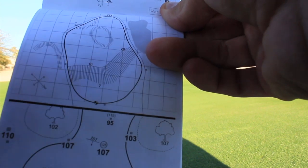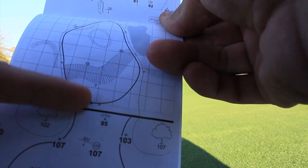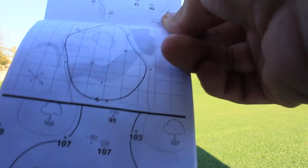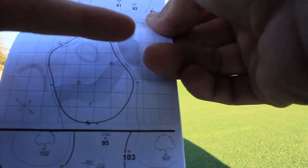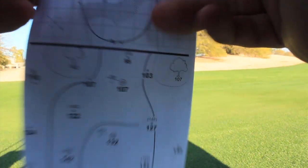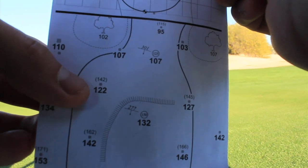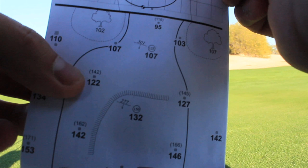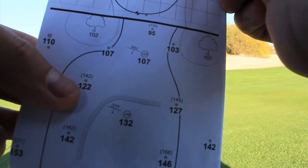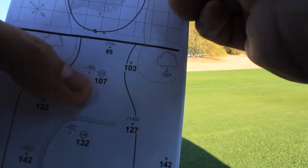These little lines indicate mounds or tiers. There's a big mound right here where, let's say they put the pin front left and you hit your ball over to the right — you'd have to putt up and over this ridge and you wouldn't be able to hit it within 10 to 15 feet. There's also a bunker and more mound. Working our way back, the numbers in parentheses or brackets are the sprinkler head — so 142 is the sprinkler head, and the bold number is the distance to the front, which was 122 to the front of the green. We always get our numbers to the front. So this is the 125 marker, 107 front.